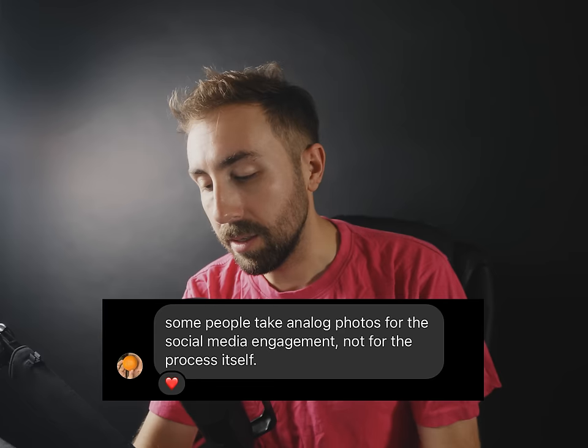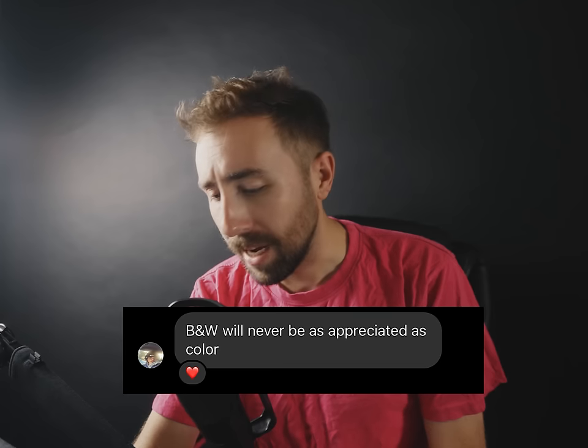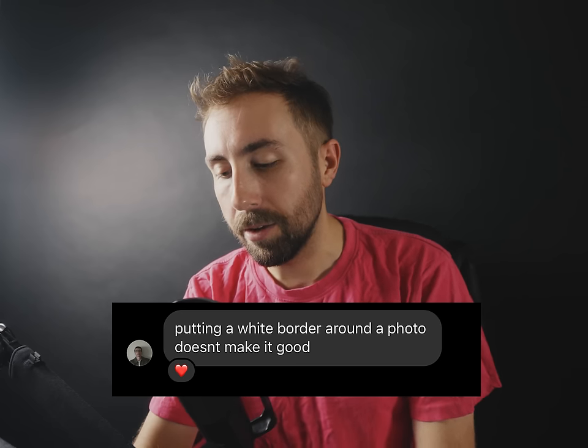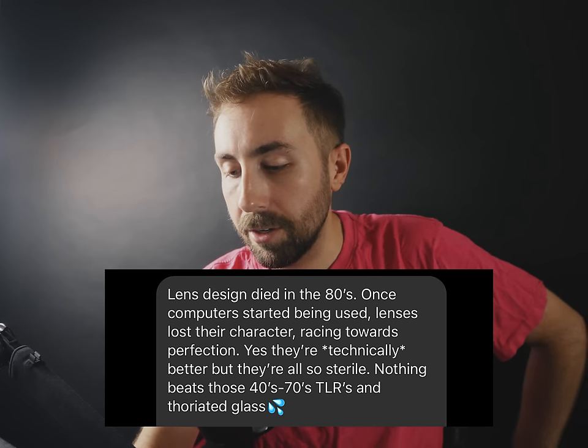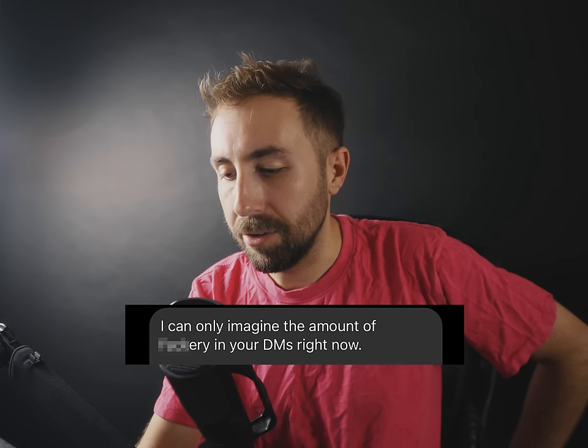"Some people take analog photos for the social media engagement, not for the process itself." Instagram's kind of dead anyway. Some people don't seem to know what hot takes are and they're just sending me their photos to be reviewed. "Digital flew so film could walk again." I don't know what that means. "Black and white will never be as appreciated as color." "Putting a white border around a photo doesn't make it good."